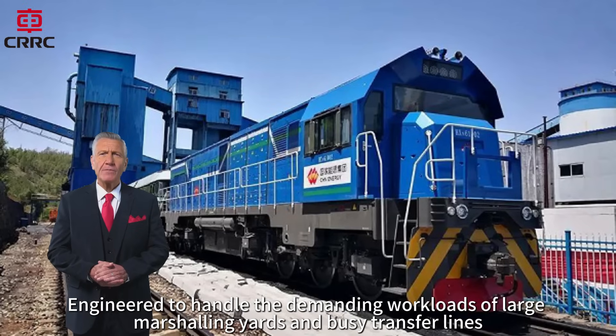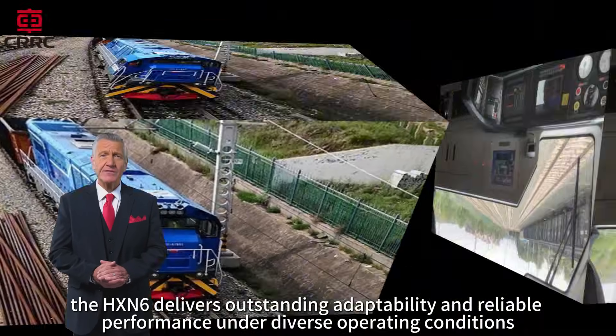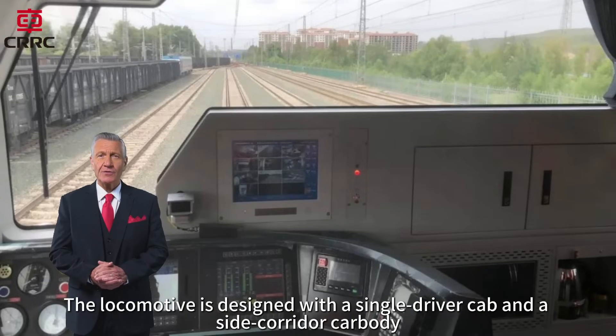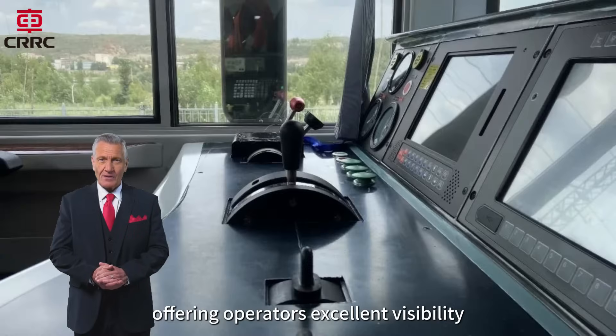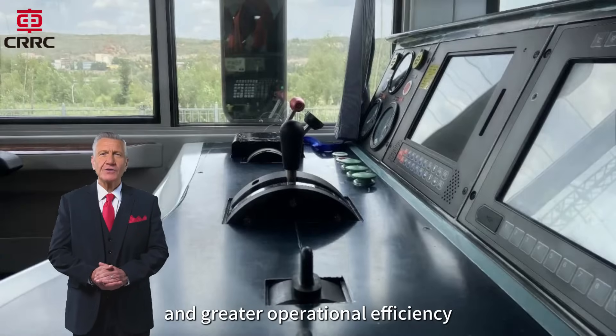Engineered to handle the demanding workloads of large marshalling yards and busy transfer lines, the HXN6 delivers outstanding adaptability and reliable performance under diverse operating conditions. The locomotive is designed with a single-driver cab and a side-corridor carbody, offering operators excellent visibility, simplified maintenance, and greater operational efficiency.